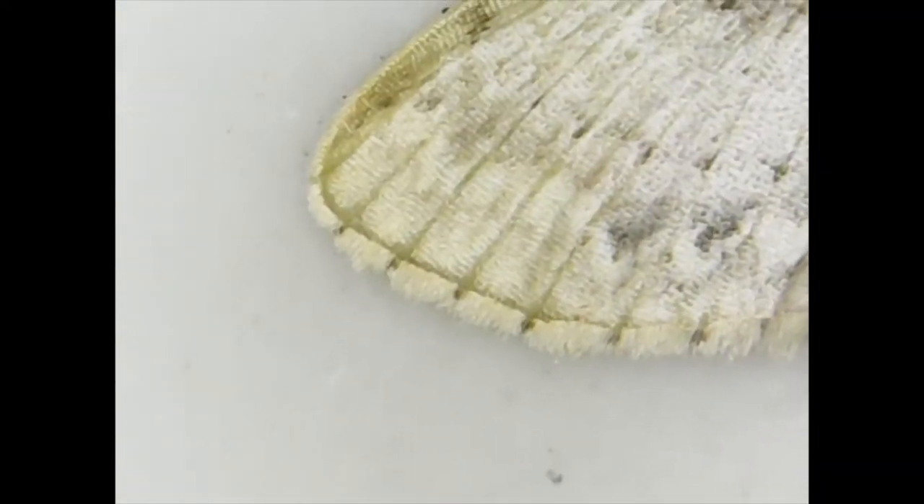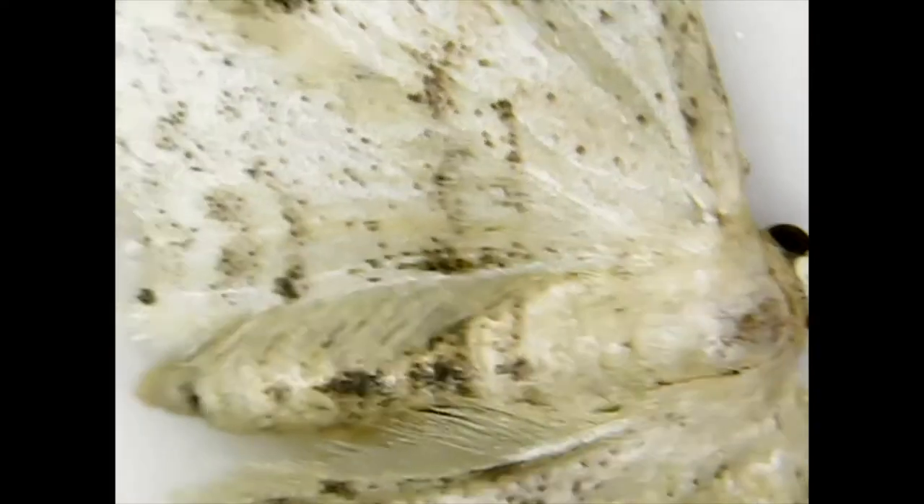The government started a program to destroy the moths, but the moths won, and they're still here eating the trees.